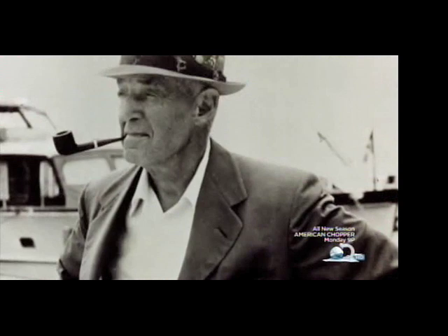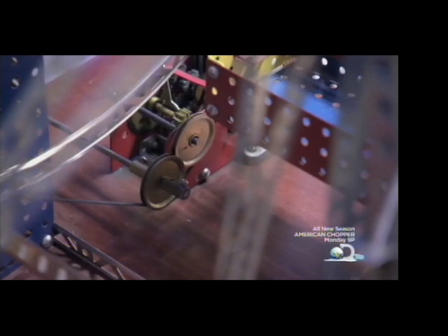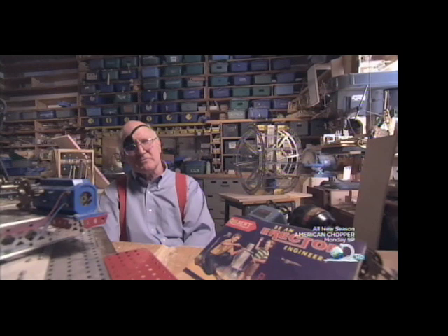But Gilbert saw the Erector Set as more than just a toy. It was a tool to learn how buildings and machines are built. What Gilbert did was inspire parents to make significant gifts that turned around and inspired kids to make significant contributions.